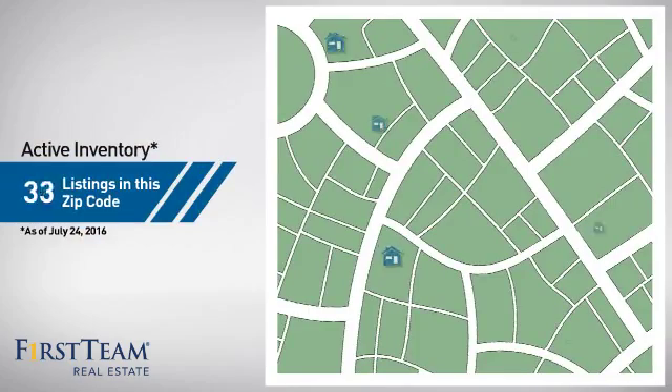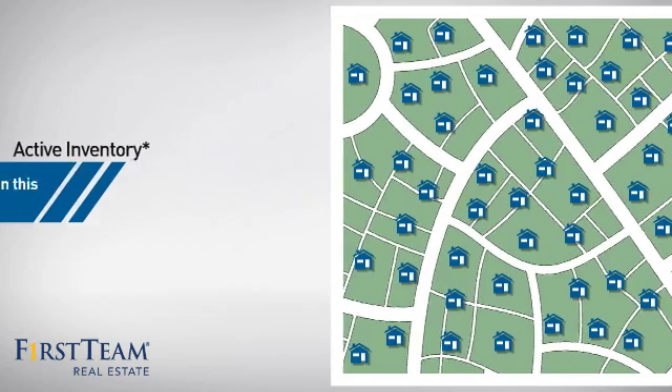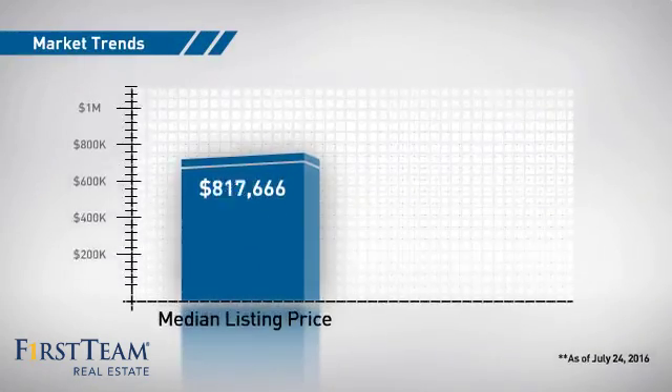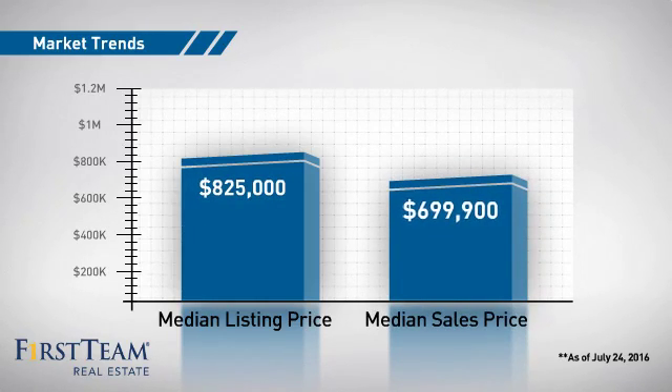Wondering how it stacks up against the competition? There are now just under 60 homes on the market within this zip code, with a median list price of just over $800,000 and a median sale price of just under $700,000.